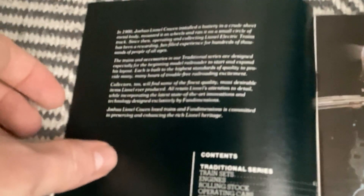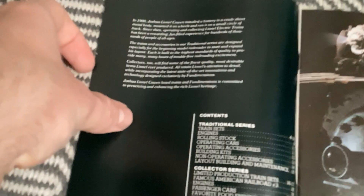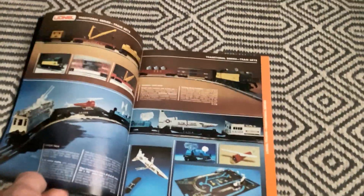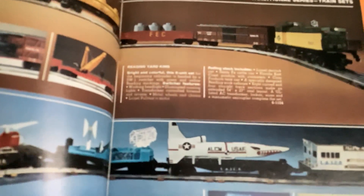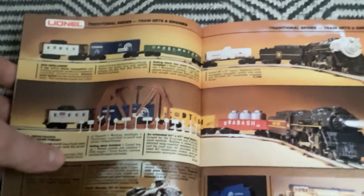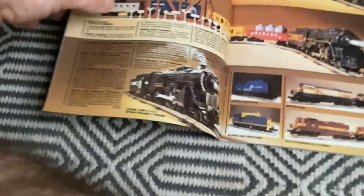See if I could focus that there. Very nice picture. A traditional series train set, so starter sets: Reading Yard King, Laser Train, Generals, The James Gang, Midnight Flyer, Black River Freight, this New Englander, Union Pacific Thunder Freight, and some steamer here.